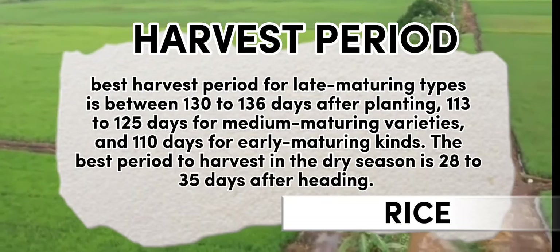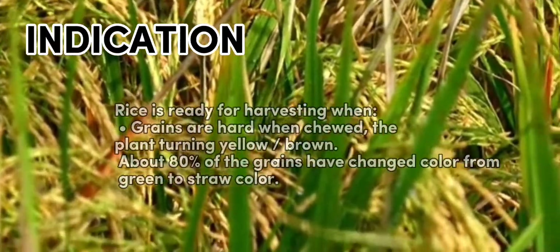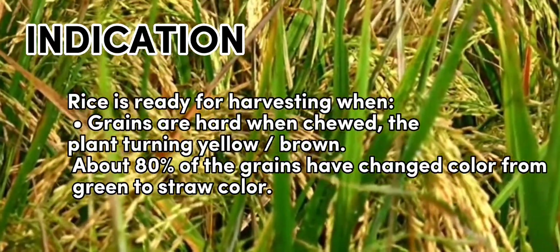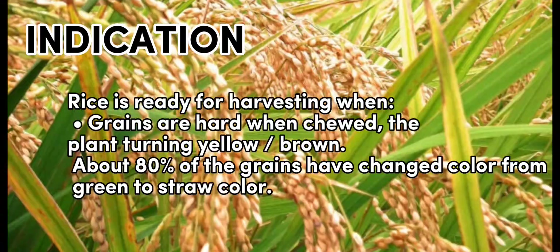The best period to harvest in dry season is 28 to 35 days after heading. Indication that rice is ready for harvesting: when grains are hard when chewed, the plant turning yellow or brown, and about 80% of the grain have changed color from green to straw color.